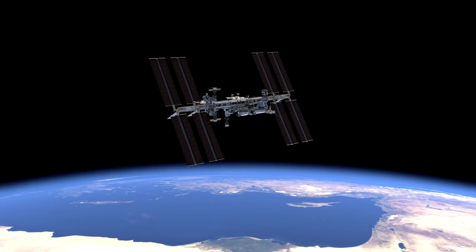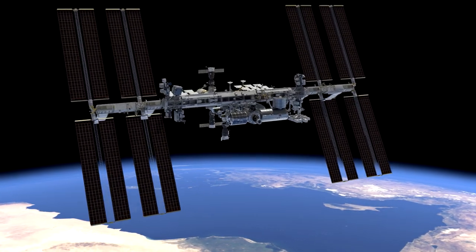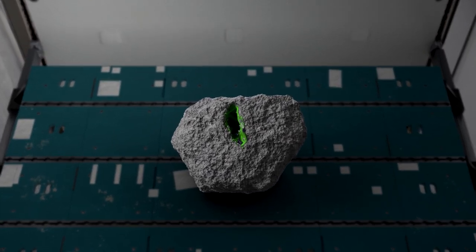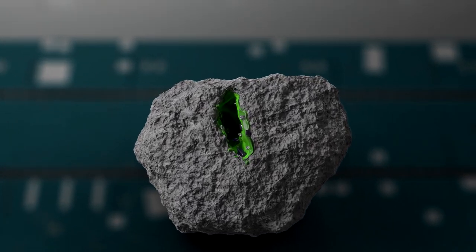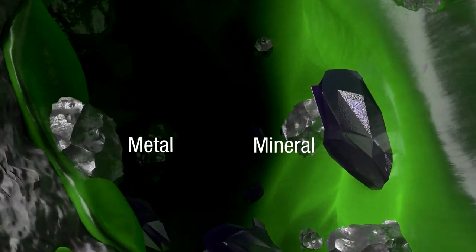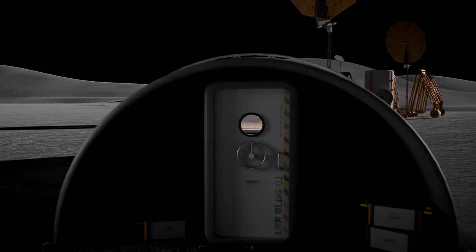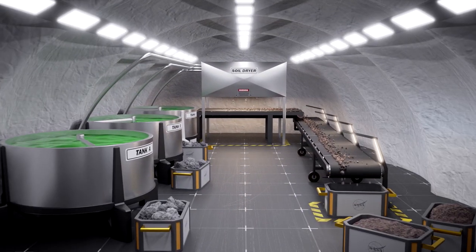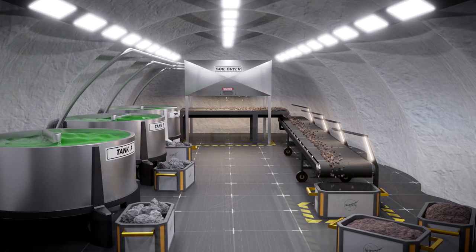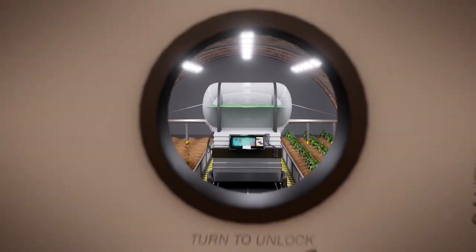The International Space Station will soon host some of the smallest miners in the universe—microbes. Microbes growing on the surface of rocks can gradually break them down and extract useful minerals and metals. This is a process called biomining. As we explore space, we are seeking to use biomining to turn rock and regolith into soil for growing plants and food. But before we can use this technique in planetary settlements, we first need to test it in space.